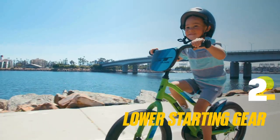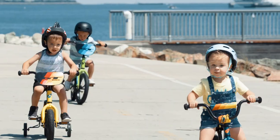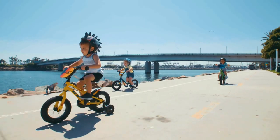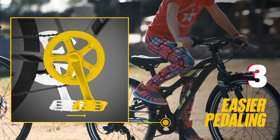Lower starting gear. This makes taking off easier by slowing down the takeoff speed and providing more balance. With the bottom bracket moved slightly forward, it's easier to pedal.